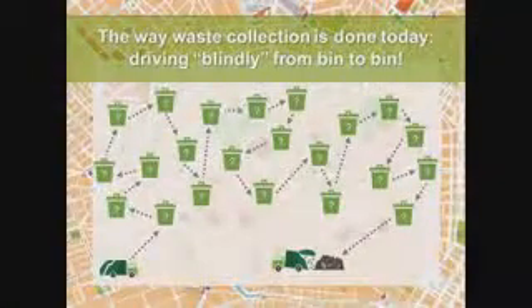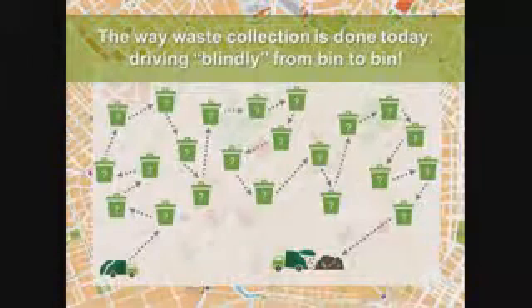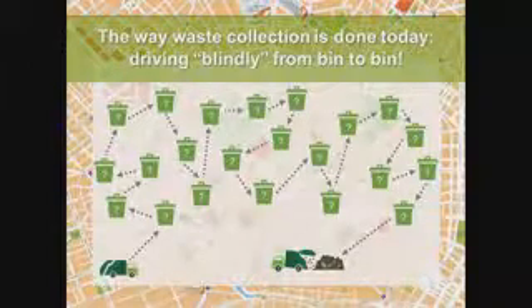Waste collection is done statically — collecting basically every day, every week, regardless of whether containers are full or not. It's driving from container to container blindly. This is something that happens in the background that people don't pay attention to, and it's hugely inefficient. It's like having a taxi driver going from door to door asking if anyone wants a ride — still getting paid whether there's a client or not.